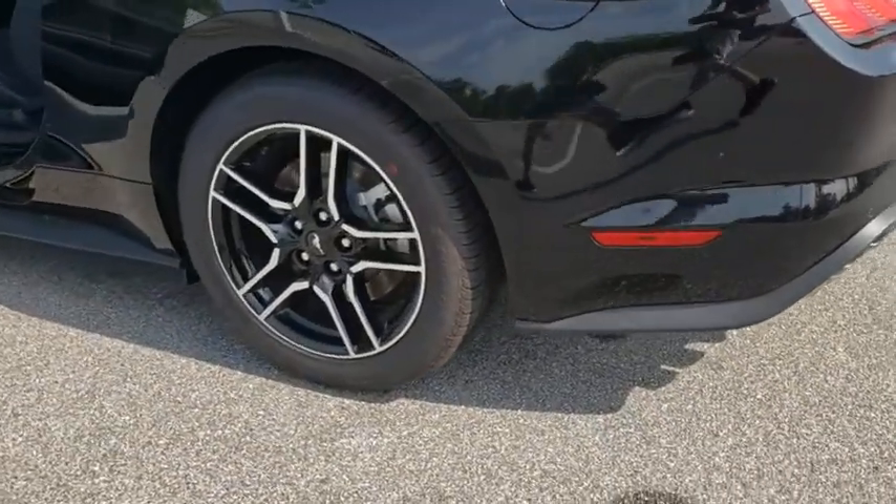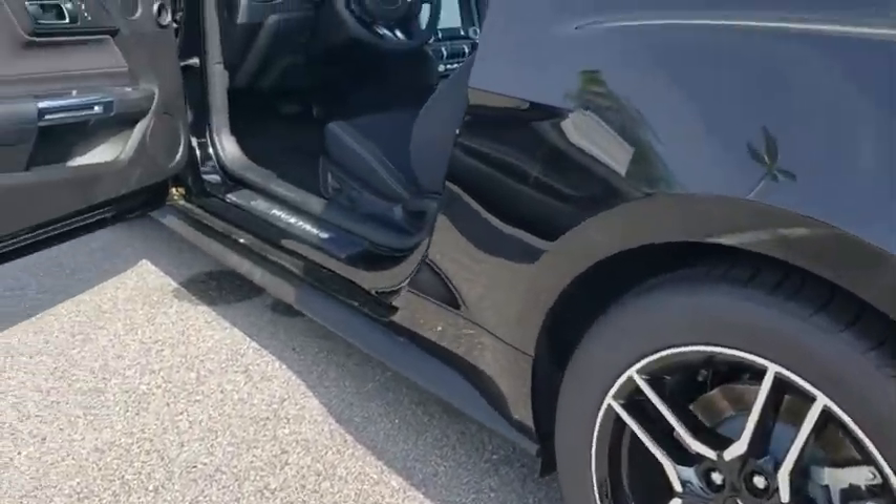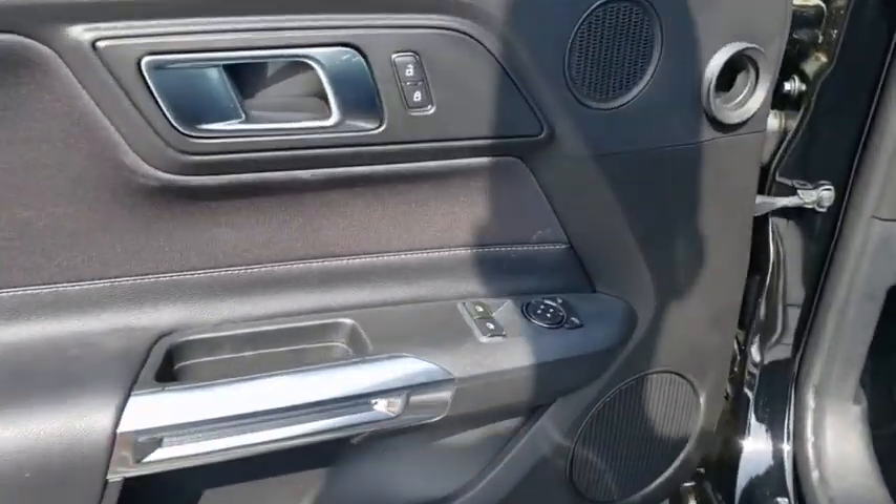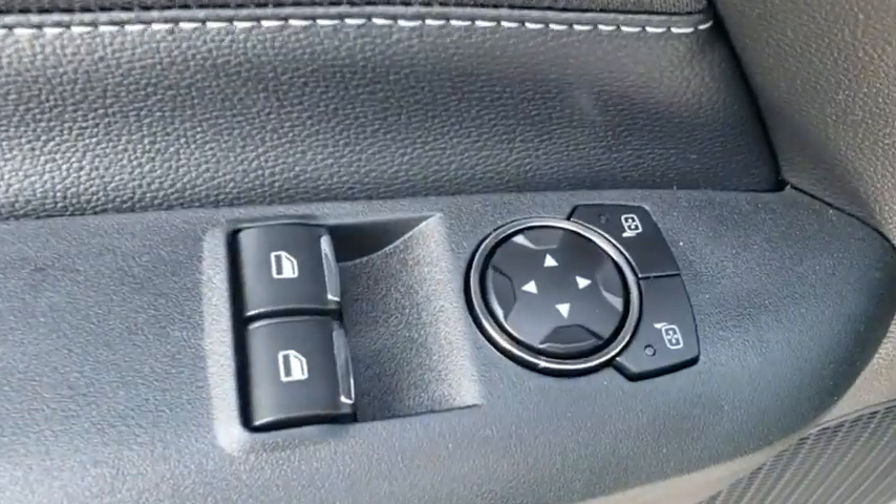Leather-wrapped steering wheel, power steering, adjustable steering wheel, aluminum wheels, keyless start, four-wheel disc brakes, floor mats, cruise control, auto-dimming rear-view mirror, rear defrost.